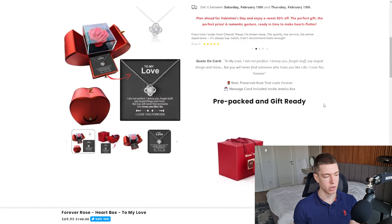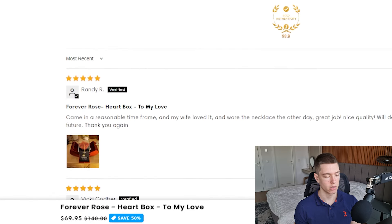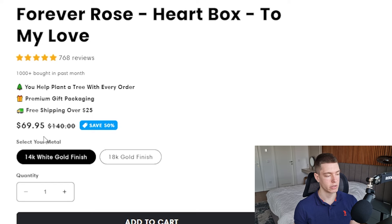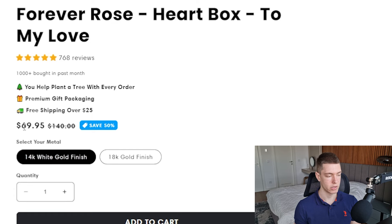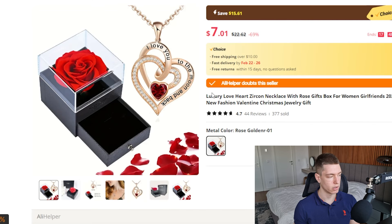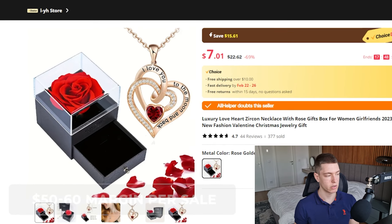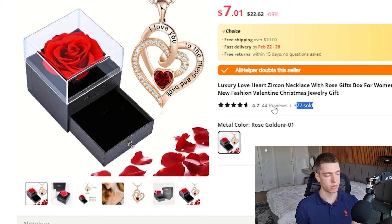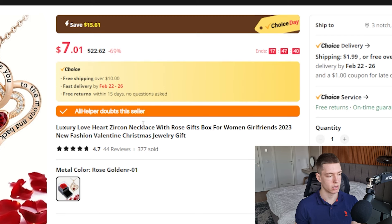On the product page they're selling it for $70 and the page looks okay — it's a relatively simple product so you don't need anything crazy. They have a sticky add-to-cart and reviews. They have two variants: white gold at $70 and gold at $80. On AliExpress you have the rose gold variant for $7 plus $2 shipping — so $9 total — and you can sell this for $60 to $70, giving you really good margins. This listing has had 377 sales, 44 reviews, and a 4.7-star rating. The store's been in business about six to seven months and is marked as AliExpress's Choice.